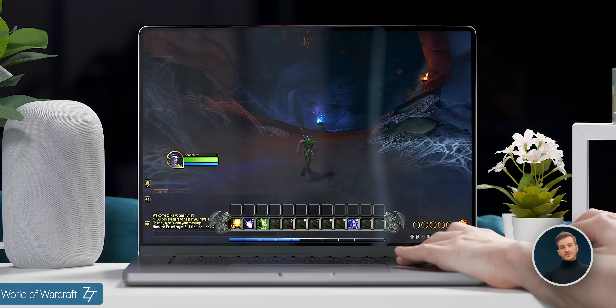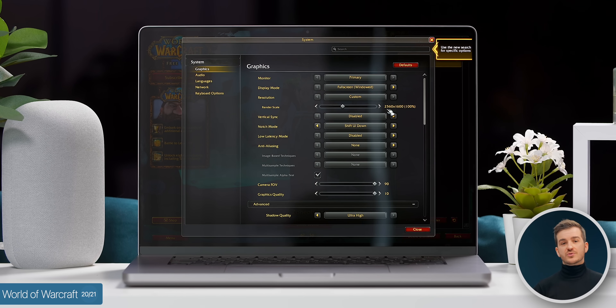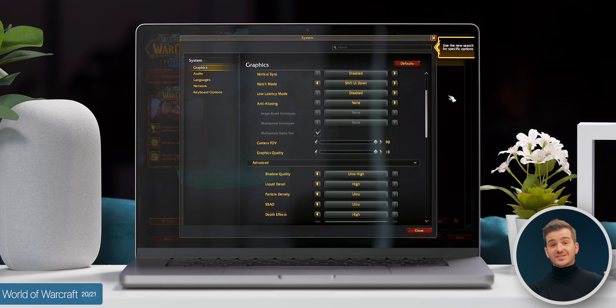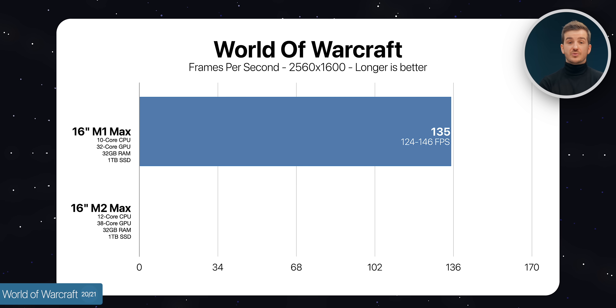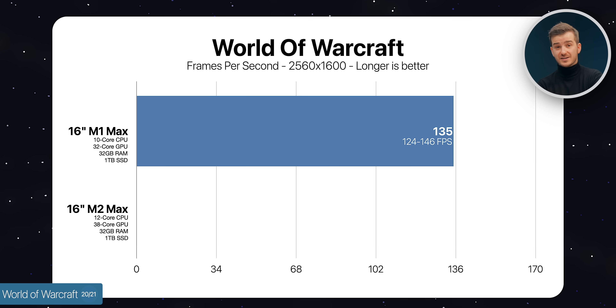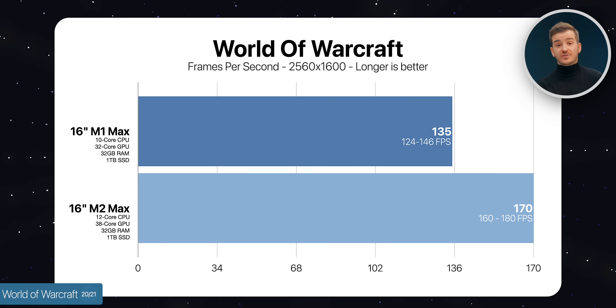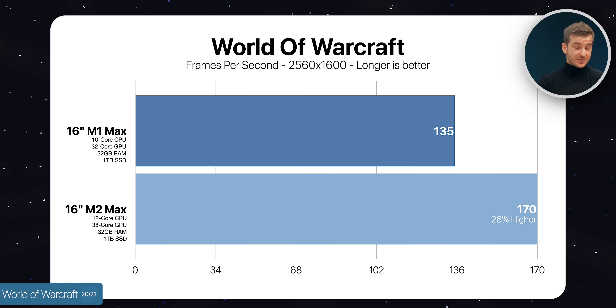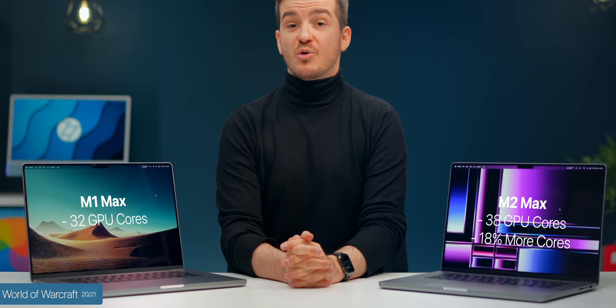For gaming, we first tested World of Warcraft, one of the very few native Apple Silicon games, to test true Apple Silicon performance. Both were set to 2560x1600 at fully maxed ultra settings. The M1 Max got between 124 to 146 fps, averaging 135 — already taking full advantage of the 120Hz ProMotion display. The M2 Max got between 160 to 180 fps, averaging 170 — a massive 26% improvement with only an 18% increase in GPU core count.